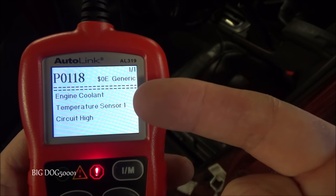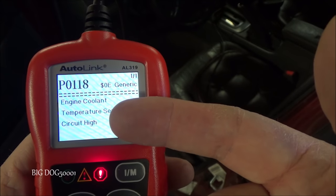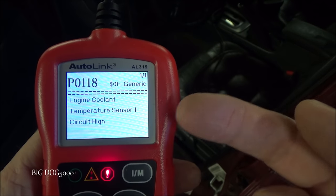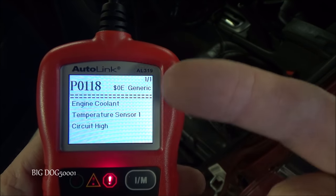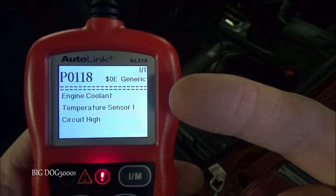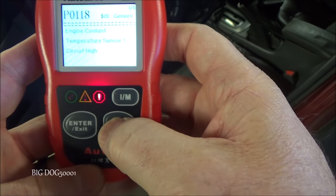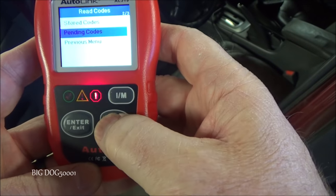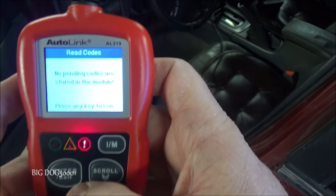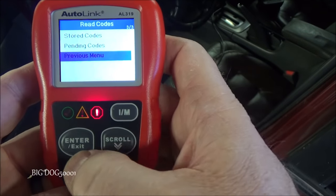We got P0118 — engine coolant temperature sensor circuit high. The ECT sensor measures the temperature of the coolant inside the engine and sends that information to the engine computer, which uses it to determine the fuel-air ratio, so it's pretty important. Let's check for any pending codes — no pending codes.